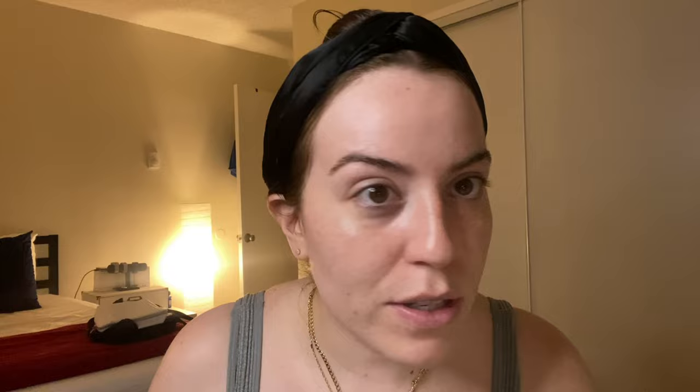So now that these are done I can take them off — but look at that glow, you guys. You can see it on there.